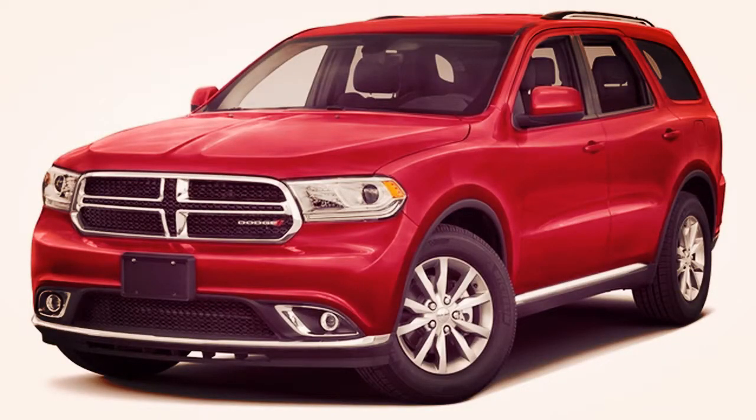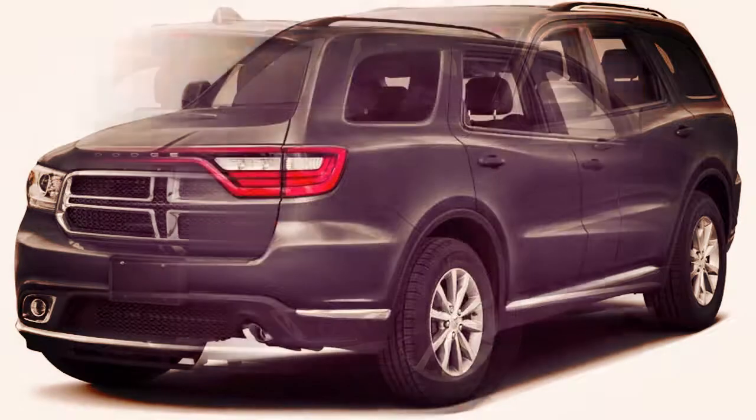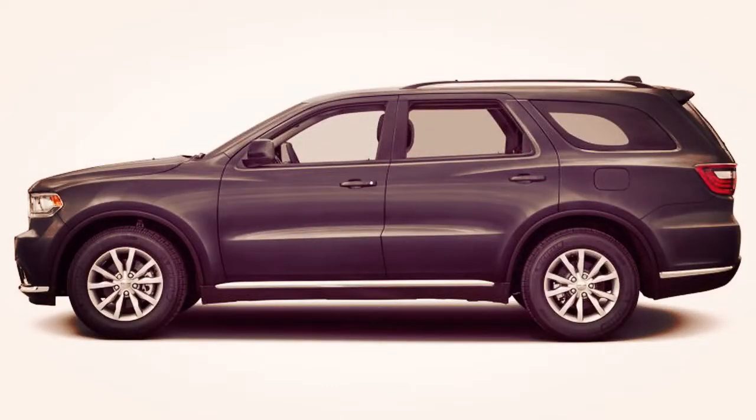The package is available in seven colors: Vice White, White Knuckles, Octane Red, Redline Red, DB Black, Granite, and Inviolet. It is powered by a 3.6-litre Pentastar V6 engine with 295 horsepower and 260 pound-feet of torque.